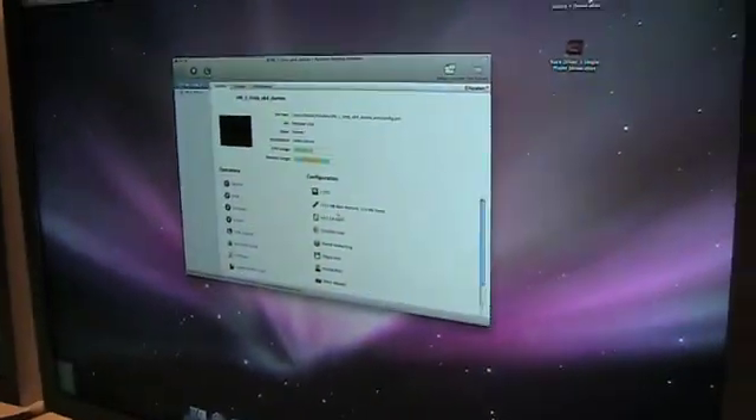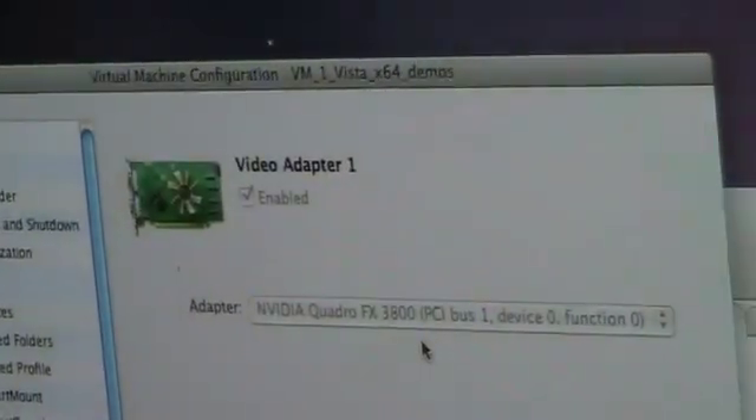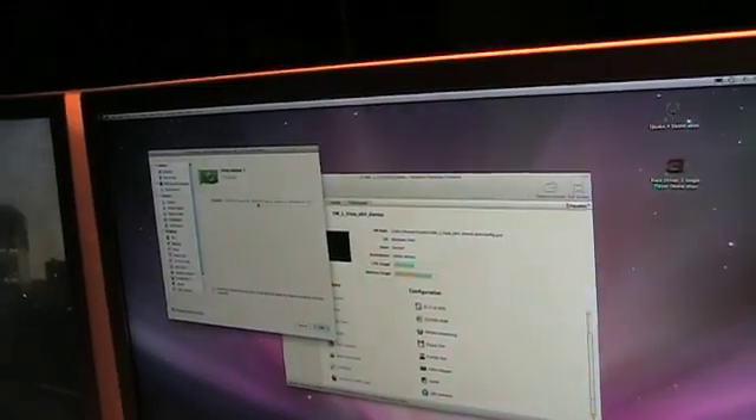We're looking here at our virtual video one. This is our basic configuration screen for our other Parallels product. You can see here on our video adapter — here's our direct assignment of our Quadro card, which is currently running over there. This is fundamentally different from virtualization technology today, in that all virtualization technology today uses virtualized hardware. This is a first.